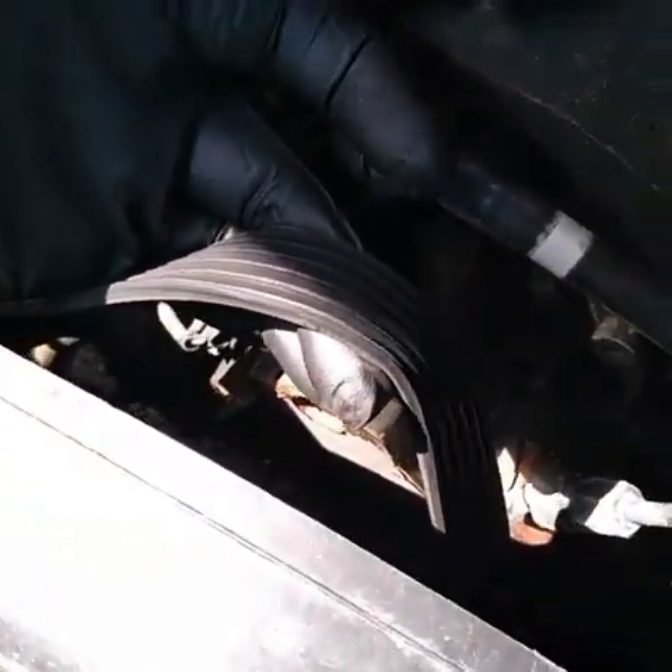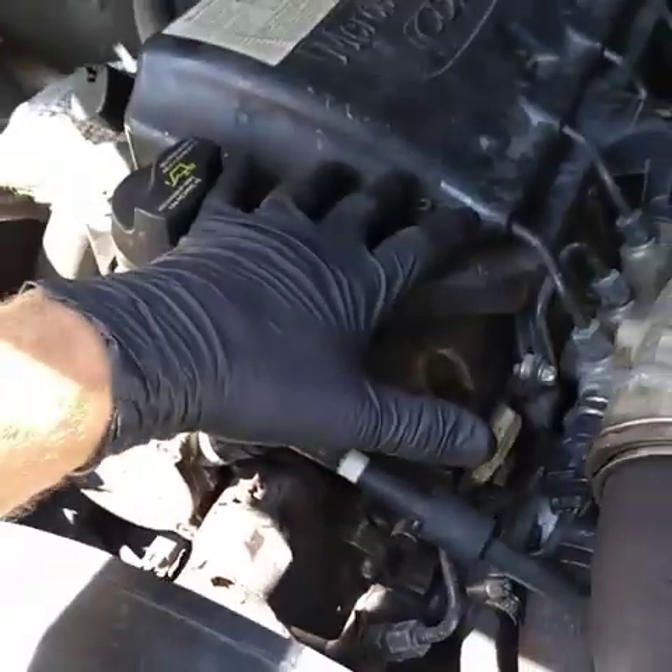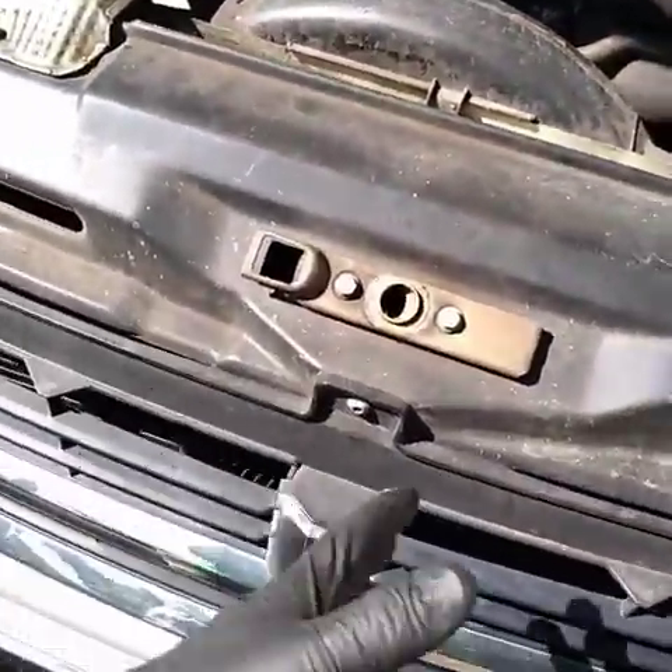Her serpentine belt came off. The serpentine belt not only runs the power steering pump, which is over here — it also runs the coolant pump, which takes hot coolant from your engine and runs it into the radiator to cool down.